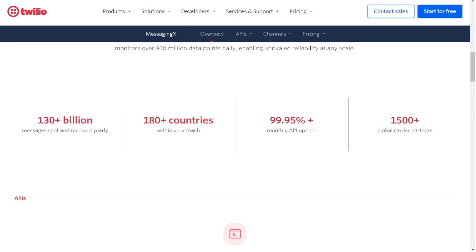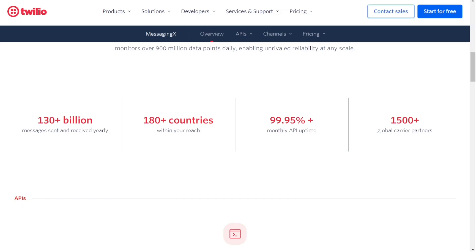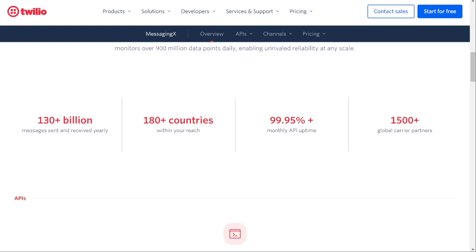Both RingCentral and Twilio have their strengths and it ultimately comes down to the needs of your business. If you need a comprehensive and ready-to-use communication solution, RingCentral may be the better choice. If you want to build a customised and unique communication system, then Twilio may be the better option.